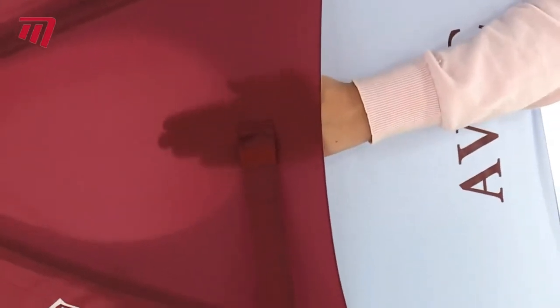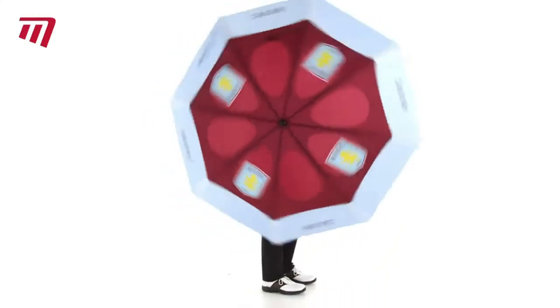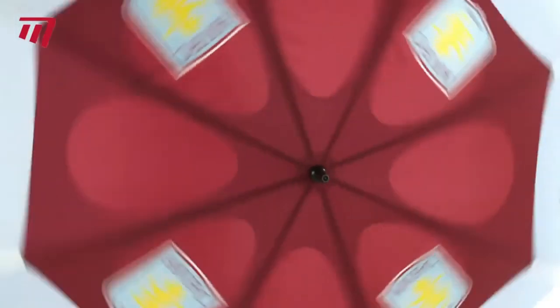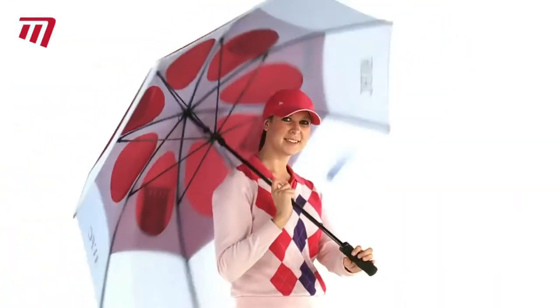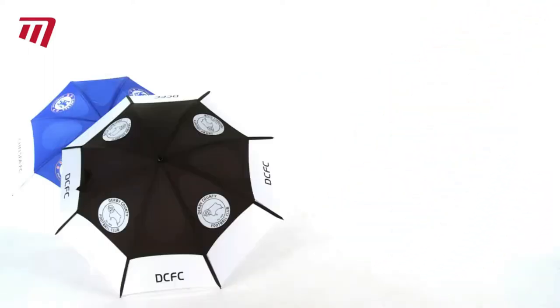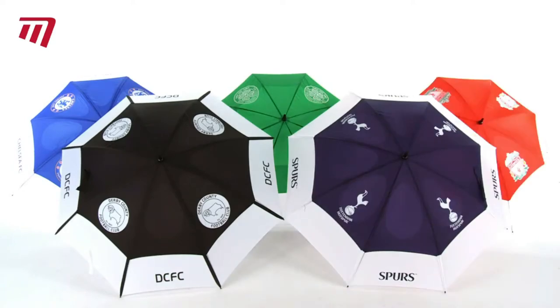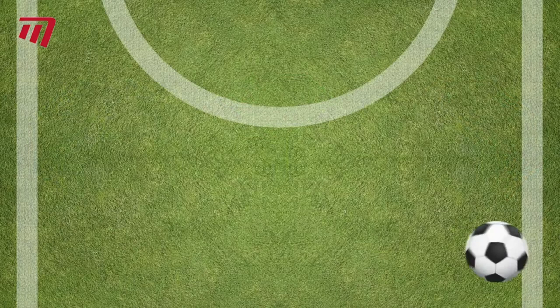Large open vents make them good in high winds, and their generous sides will keep you and your kit dry. Beautifully printed with your favorite club's crest and logo, Premier Licensing Umbrellas are available for top UK and European teams.